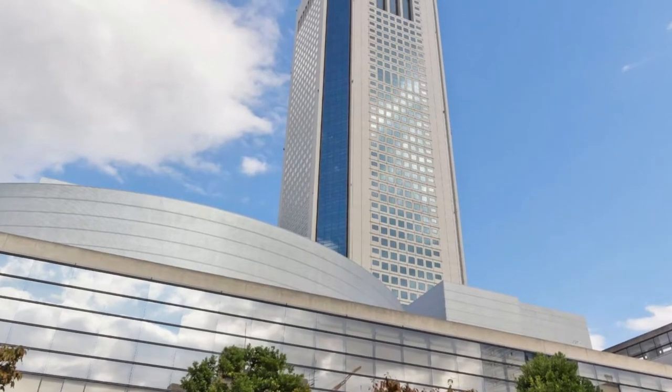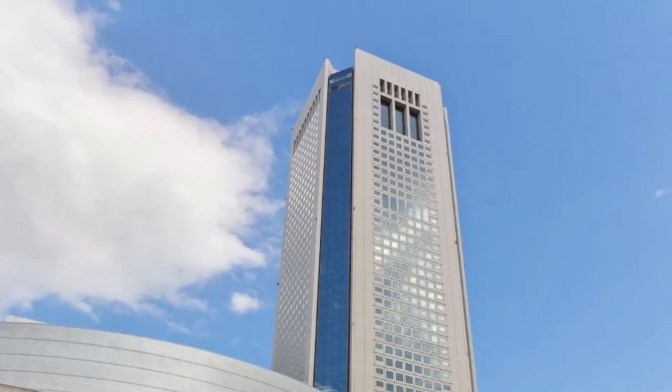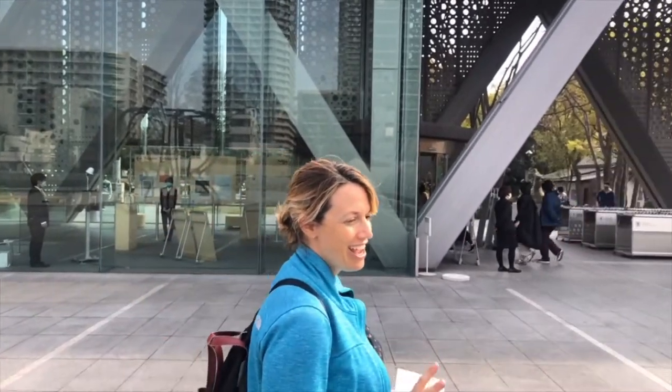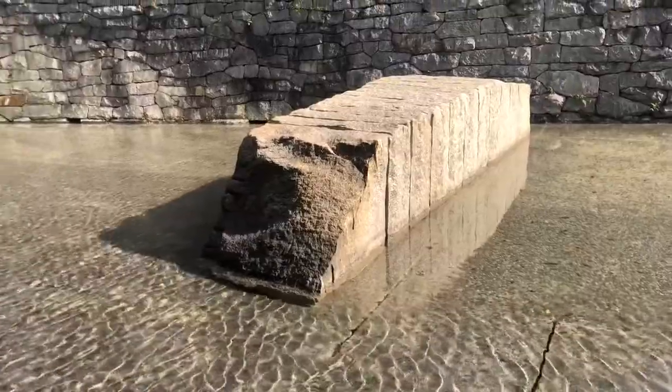It was designed by an architect named Takahiko Yanagisawa, who also designed Tokyo Opera City. He used to work for an organization called TAC, and what's interesting — a fun coincidence — is that Sui Tengu Shrine, where we started today, was rebuilt by the TAC architecture group, so there's such a synergy going on there.